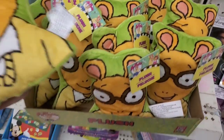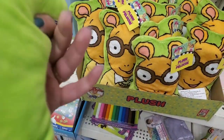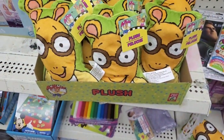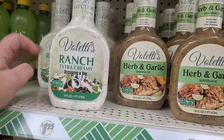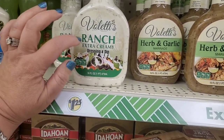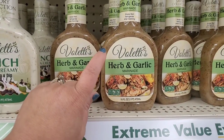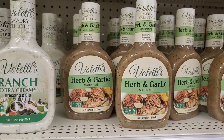These are some really cute plushies — it's Arthur! I've never seen it before. They're one-sided, but I know kids will definitely love those. If you've grown to love Valetti's, well there's more to love: Valetti's Ranch Extra Creamy Dressing and Dip in a 16 fluid ounce bottle, or Valetti's Urban Garlic Marinate, also a 16 ounce bottle.